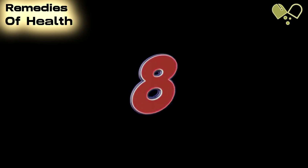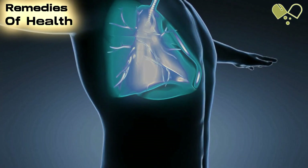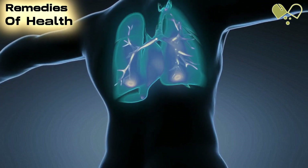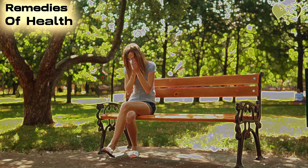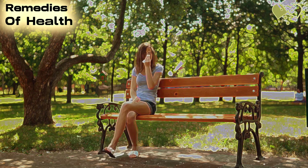Number 8: Immunotherapy. Immunotherapy is a treatment that exposes individuals to small amounts of their asthma triggers, helping their bodies develop tolerance and reducing the risk of asthma attacks. We'll explain how immunotherapy works, its effectiveness, and its role in managing asthma symptoms in the long term.